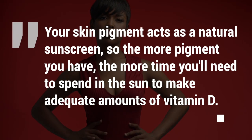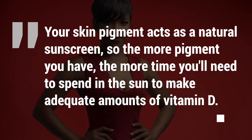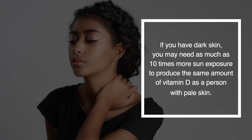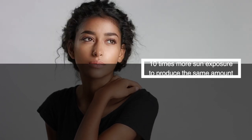The second risk factor is darker skin. Your skin pigment acts as a natural sunscreen, so the more pigment you have, the more time you'll need to spend in the sun to make adequate amounts of vitamin D. If you have dark skin, you may need as much as 10 times more sun exposure to produce the same amount of vitamin D as a person with pale skin.